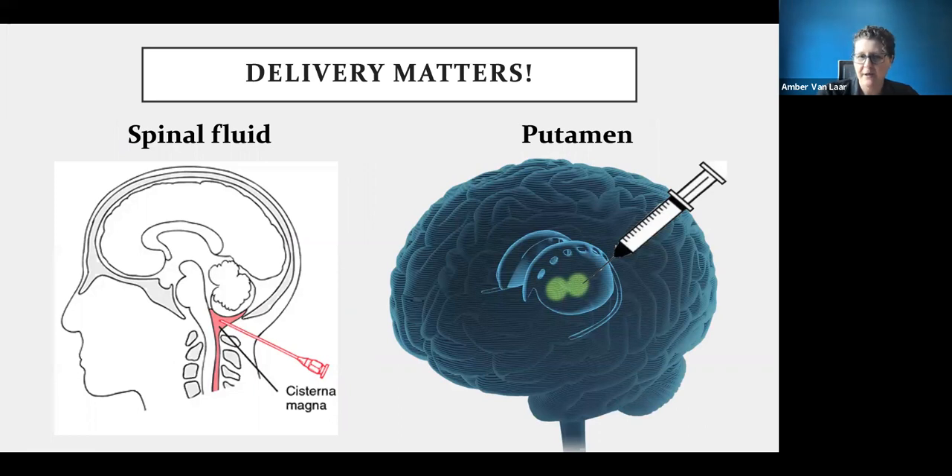One of the big issues with gene therapy for Parkinson's specifically is that how you deliver the gene therapy makes all the difference. The GBA gene therapy is delivered into the fluid around the brain at the back of the neck, whereas the GDNF gene therapy goes directly into a part of the brain called the putamen.